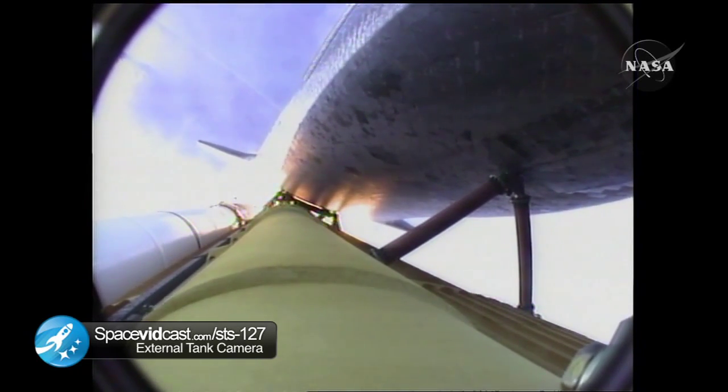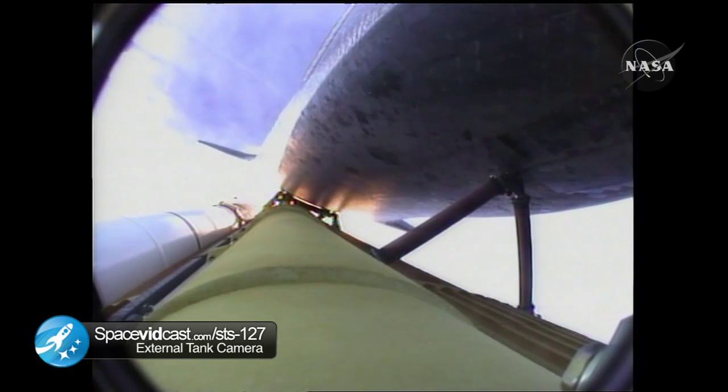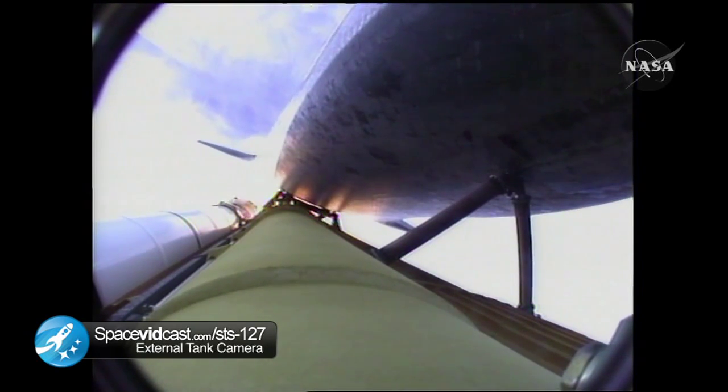At lift-off, the fully-fueled shuttle, boosters and external tank weighed 4.5 million pounds. The total thrust at launch was 6,425,000 pounds. One minute and 33 seconds into the flight, Endeavour flying at 1,900 miles per hour, 17 miles in altitude, and 16 miles downrange. All systems continue to function well. Endeavour has three good main engines, three good power-generating fuel cells, and three good auxiliary power units for the hydraulic system.